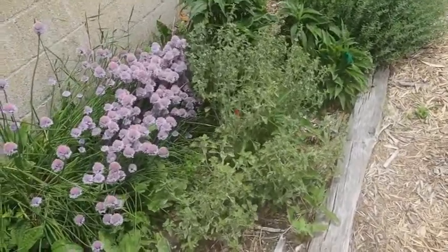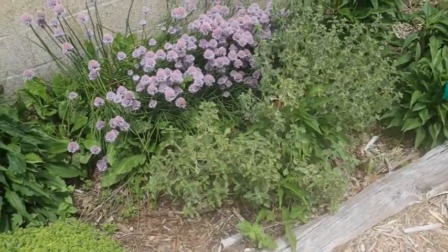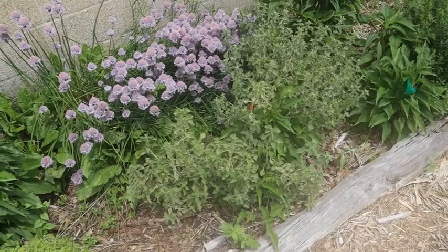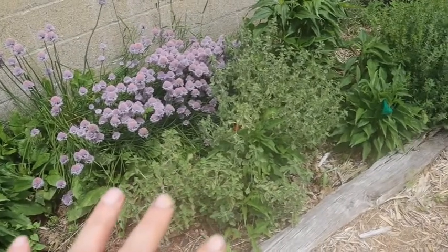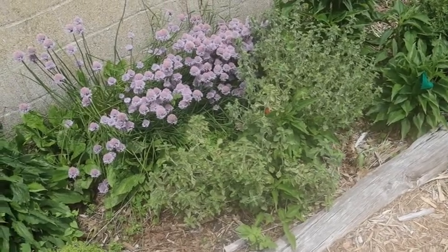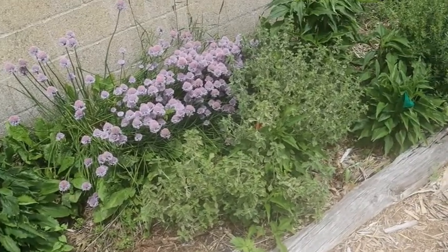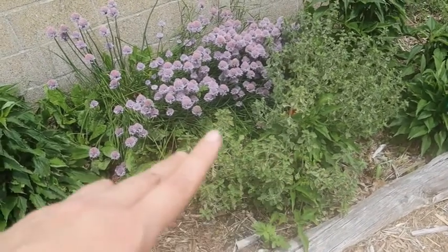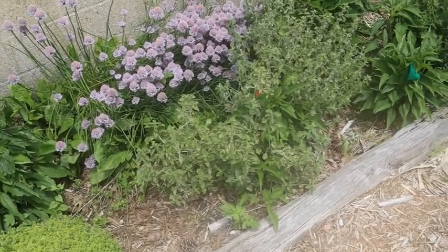Next to that we have some white horehound. Horehound is what you generally find in your lozenges and cough drops. It doesn't look great right now because of the heat, but it's actually doing very well. Like the lemon thyme, this took a while to get established — the plant's about five years old and has just finally started to grow. It grows kind of like a mint with runners under the ground, but it's not nearly as fast as mint and is easily controlled.